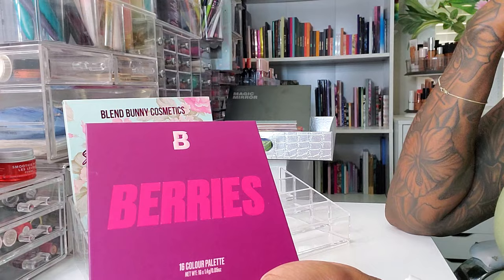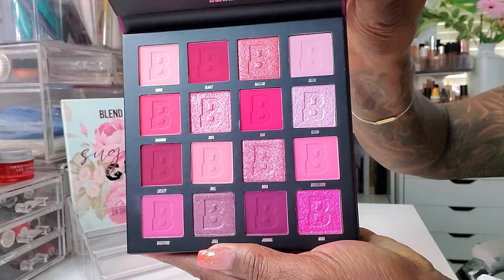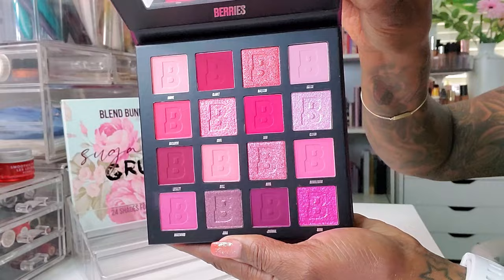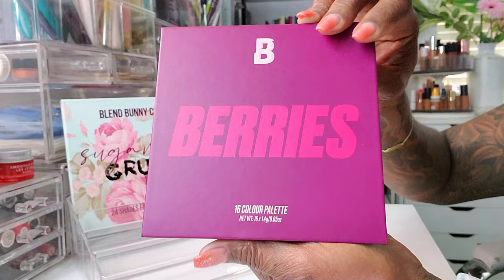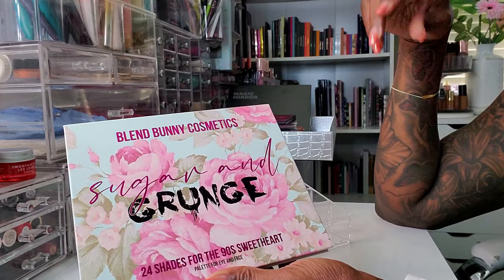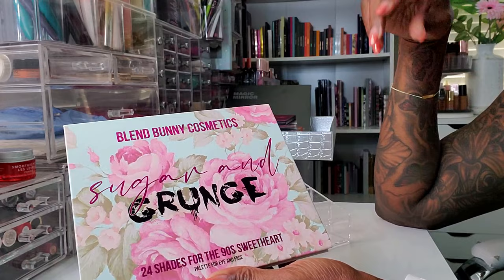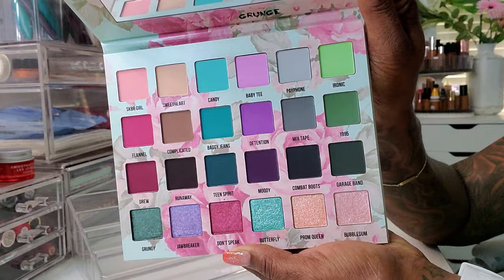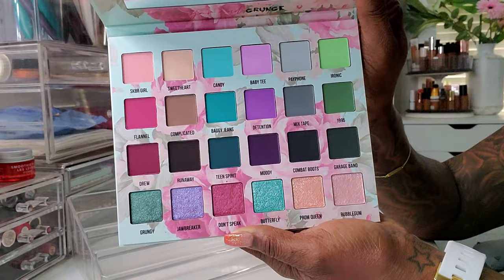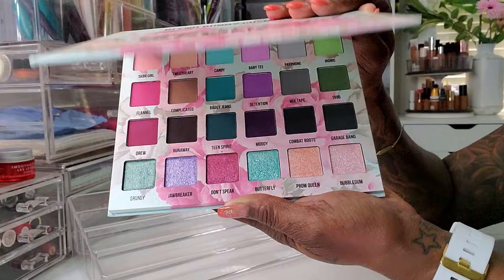I did go ahead and pull the Beauty Bay Berries Palette — beautiful, gorgeous berry tones. I've already used the smaller 9 Pan Berry Palette, which is beautiful, so I'm really looking forward to playing in these shimmers because there are more shades to choose from in this mid-sized palette. And lastly, my Blend Bunny Sugar and Grunge palette — the name is just perfect. Look at this palette. Look at those shimmers. I have no words — I just need to dive into this palette. It's beautiful, gorgeous. I love the packaging, I love the shades, I love their quality of shadows. Cannot wait to dive into this.